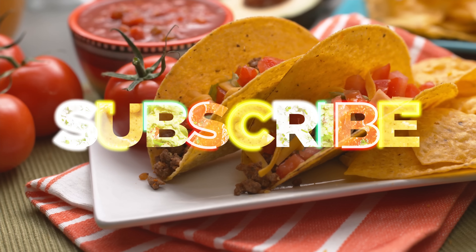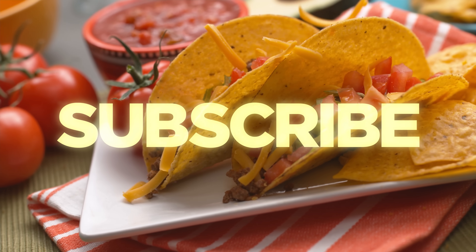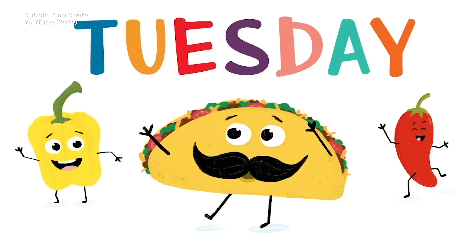But before we get started, be sure to subscribe to the Weird History Foods channel. After that, please leave a comment and let us know what other foods you would like to hear about. Now, as far as we're concerned, every day is Taco Tuesday.